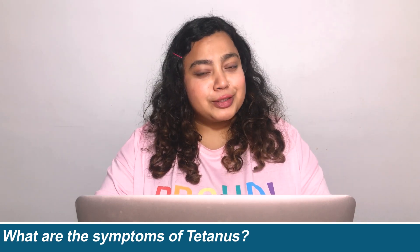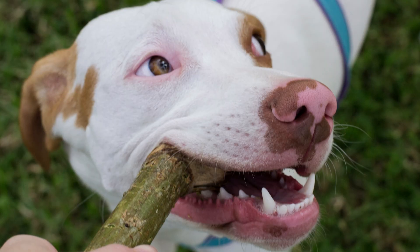Is tetanus contagious — can it spread from one person to another? The answer is no. Tetanus is not contagious; it cannot spread from one person to another. Tetanus affects the nerves that control your muscles, so most of the symptoms are related to your muscles.